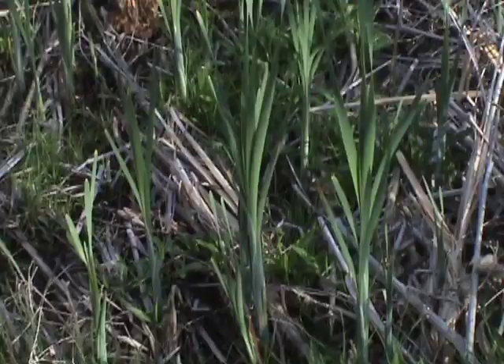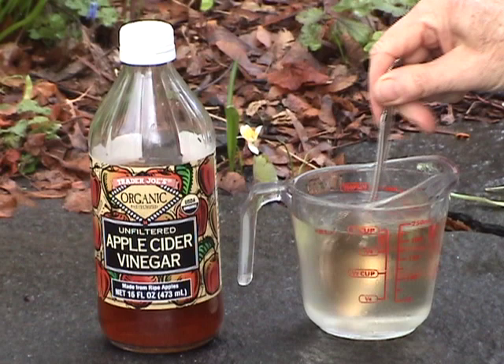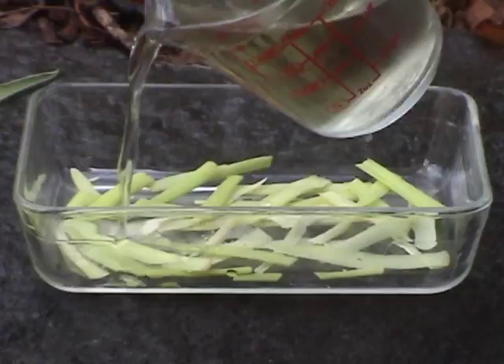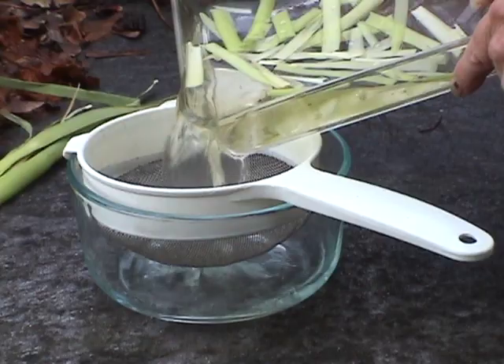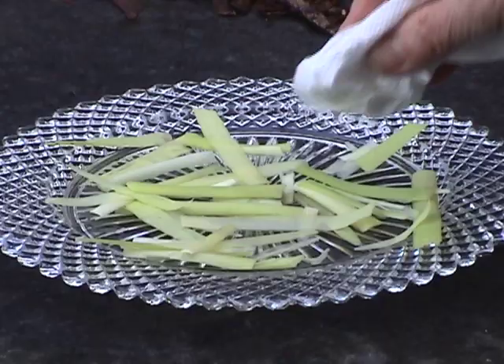Cattails might absorb heavy metals or pathogens from the water, so it may be best to cook them as an extra precaution. If you want to eat them raw, mix one tablespoon apple cider vinegar in one cup water and stir. Cover the inner parts with this for about 20 minutes to remove bacteria or other nasties. Strain, rinse, and pat dry.